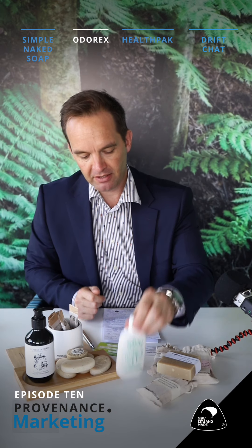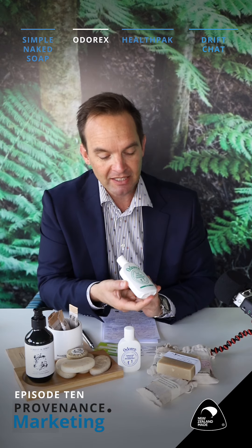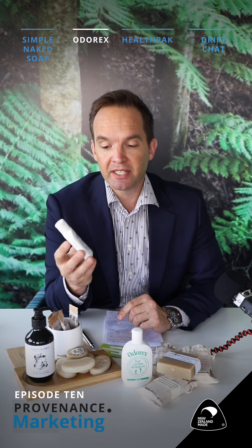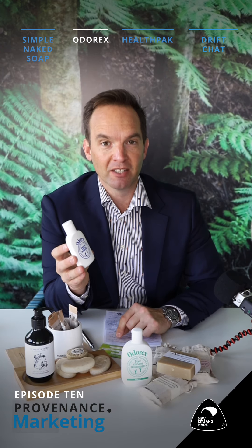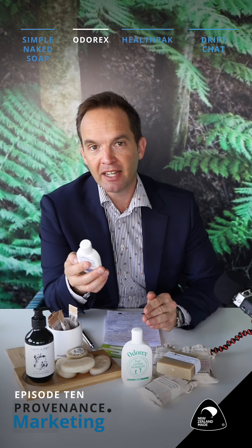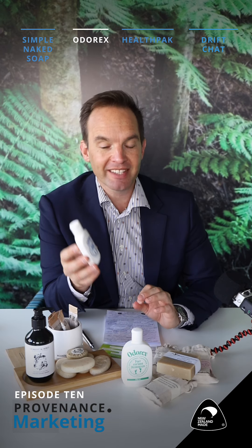Next up on the list is a company called OdorX. Not something anyone really wants to talk about is odor, but in this specific circumstance it's a foot and shoe deodorizer to keep your feet smelling good and not too offensive to everyone who may work with you. These guys took it to another level though — this is an industrial footwear deodorizer and they won the contract to provide it to the New Zealand Defence Force. You can imagine how many pairs of boots that covers. They've also made headway into companies like New Zealand Dairy and New Zealand Steel.